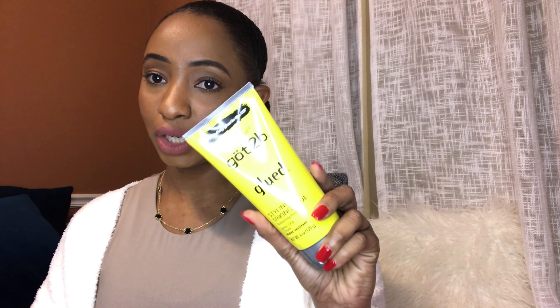Another product I'm trying is the Good Molecules discoloration correcting serum. This is another product I've been loving. I started using this one over the summer, so it hasn't been as long compared to the other products, but I really do love how it makes my skin feel and how it leaves my skin feeling.